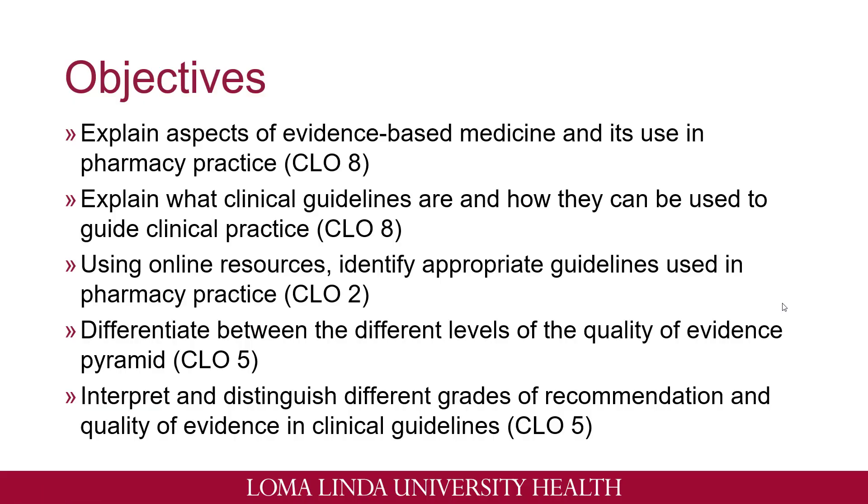Some of the objectives for this lecture: at the end of this lecture you'll be able to explain aspects of evidence-based medicine and its use in pharmacy practice, explain what clinical guidelines are and how they can be used to guide clinical practice, use online resources to identify appropriate guidelines used in pharmacy practice, differentiate between the different levels of the quality of evidence pyramid, and lastly interpret and distinguish different grades of recommendation and the quality of evidence in clinical guidelines.